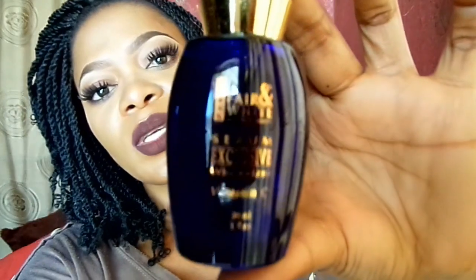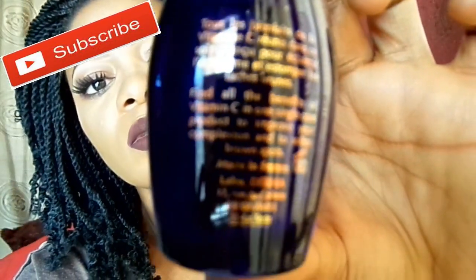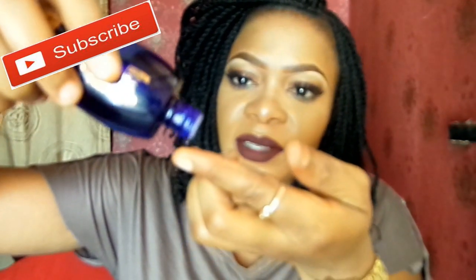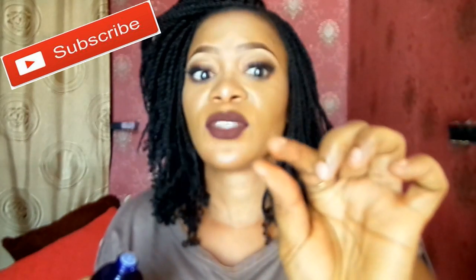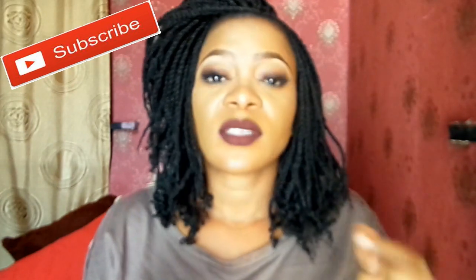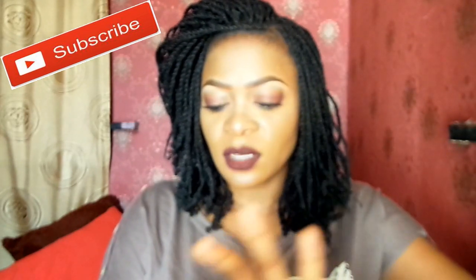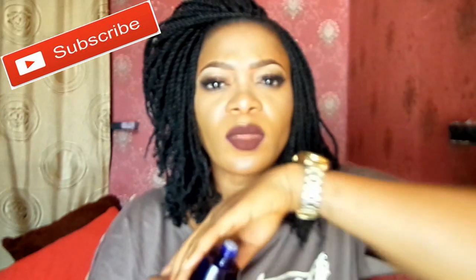So this is how the bottle looks. And here is the back of the product. The oil in texture is very thick, just like almond oil — it is very thick.